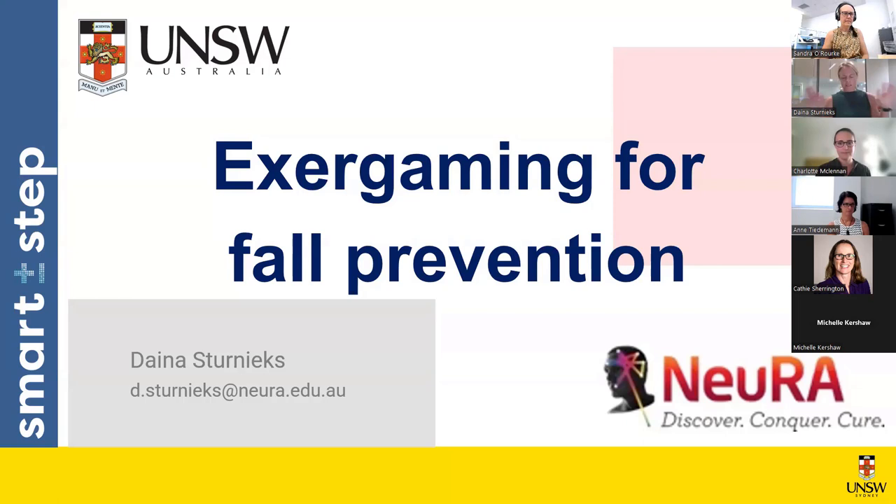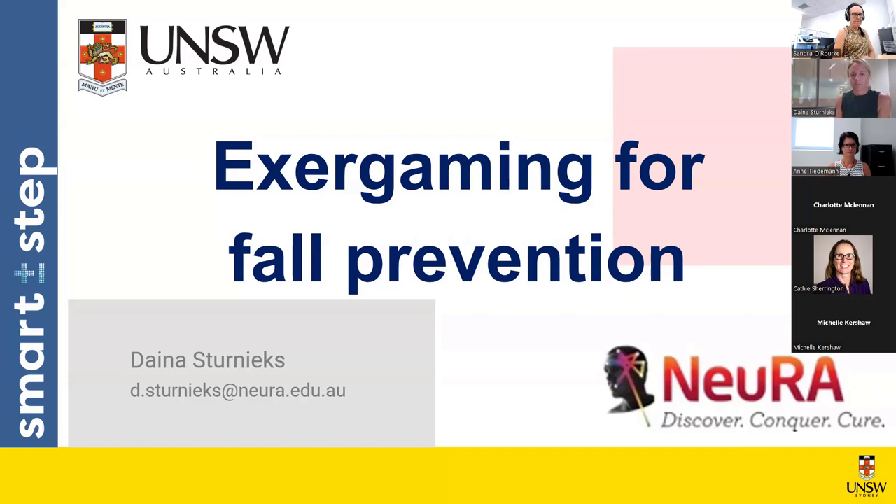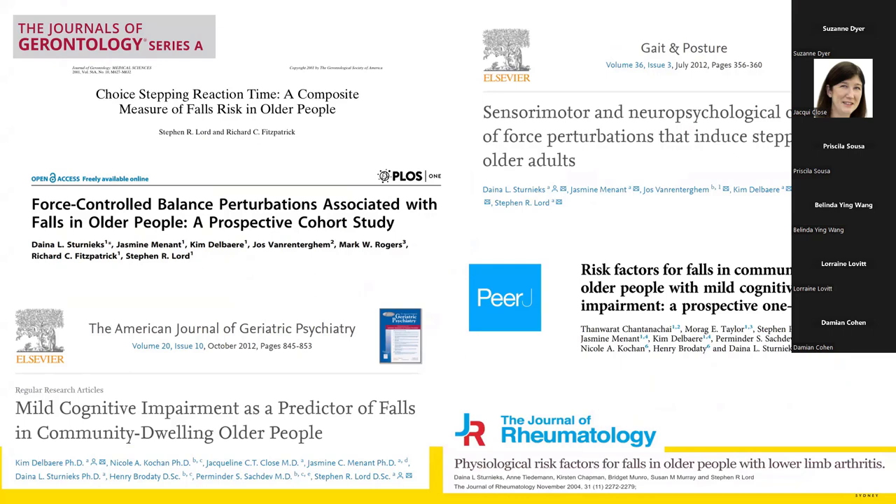Thank you all for joining us. I'll be talking about a study and some additional work we've been doing to have older people exercising in a fun way. There's been a lot of research leading up to the main study and a lot of work figuring out how to get this exogaming system — called SmartStep — available for older people to benefit from. I'll also talk about the challenges of commercialization at the very end.